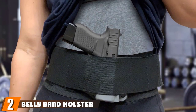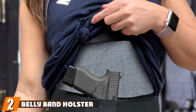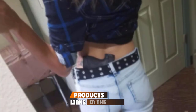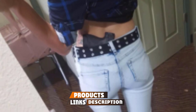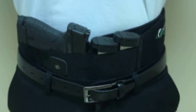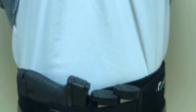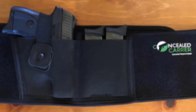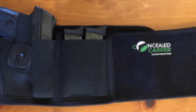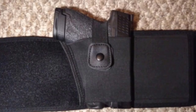Moving on to number two, we have another belly band holster for concealed carry. This second holster on our review list is designed for right-handed shooters and is another very versatile option. It can carry a variety of pistols and revolvers ranging from the subcompact level right through to full-sized handguns, making it a great purchase if you own a variety of handguns. This holster can also be worn in multiple ways.